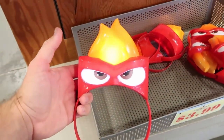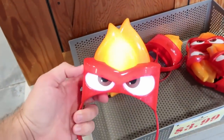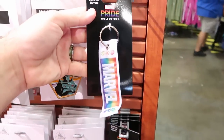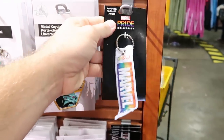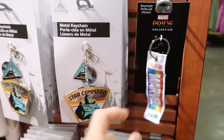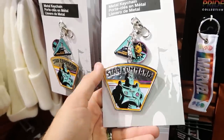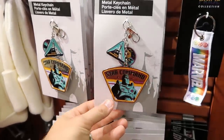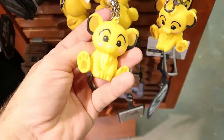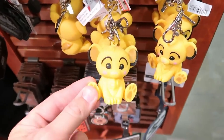Light-up Anger headband ears from Inside Out are $3.99 — very vibrant. Marvel Pride Collection dual-sided keychains that say 'Strong' on the back are $2.99. Metallic Buzz Lightyear Star Command keychains are $4.99, and the wishable keychains — including Simba — are $4.99 each. Such great deals.